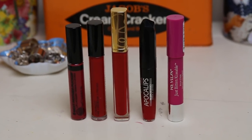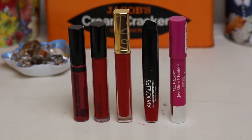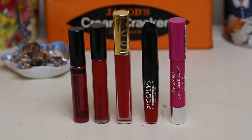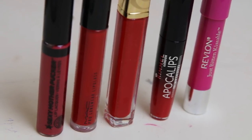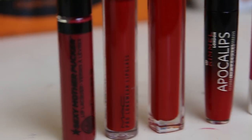Lip glosses. Obviously, since it's the party season, a lot of the lip glosses are going to be red and glitzy and amazing. I've got a selection of lip glosses and lip lacquers that I have been loving at the moment.